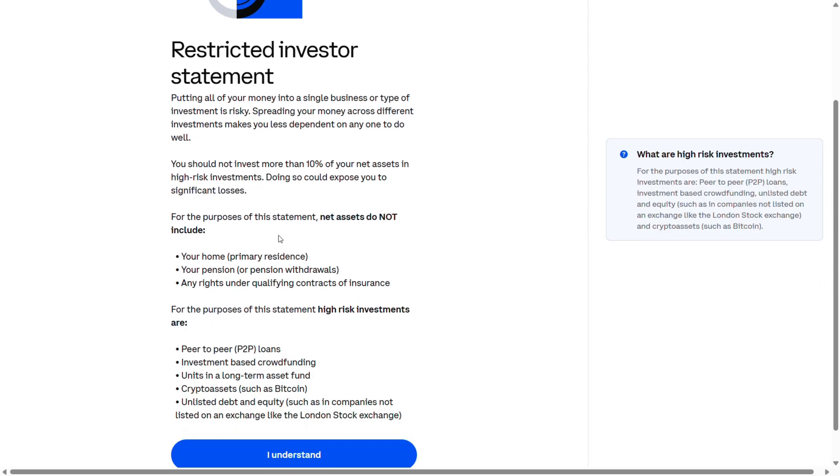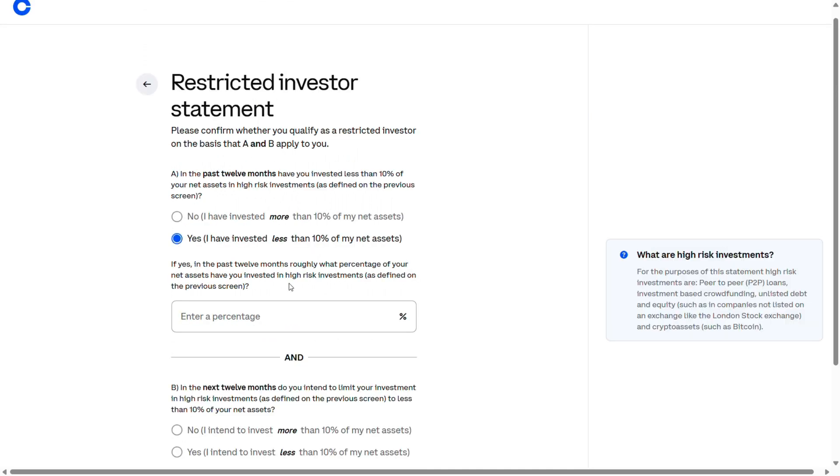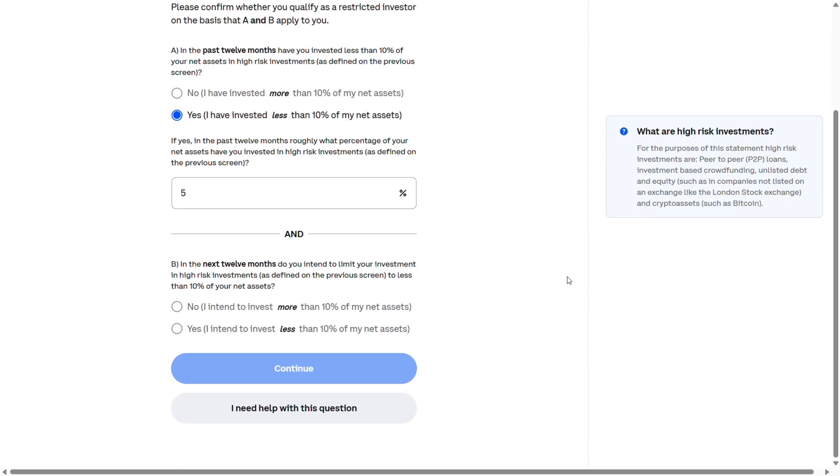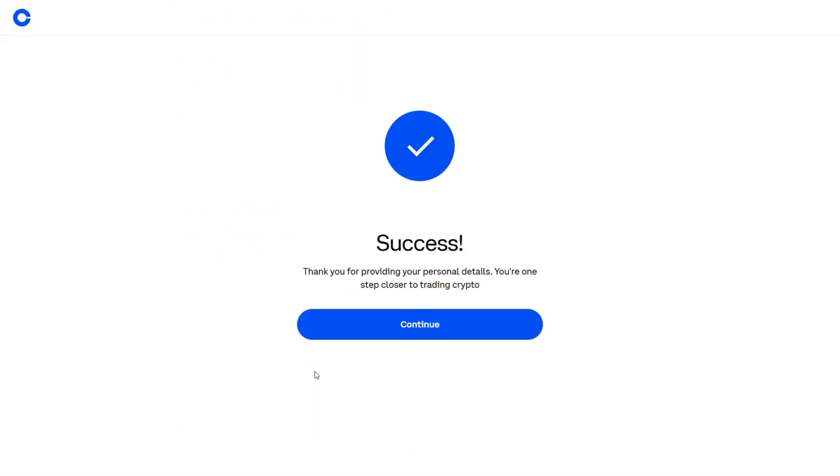So I selected restricted investor, and they give you a bit of info about what that means. You select and enter a few things to show that you understand it all. I said earlier I'm only looking to allocate 5% of my investments to this, and here you do the final click to agree.